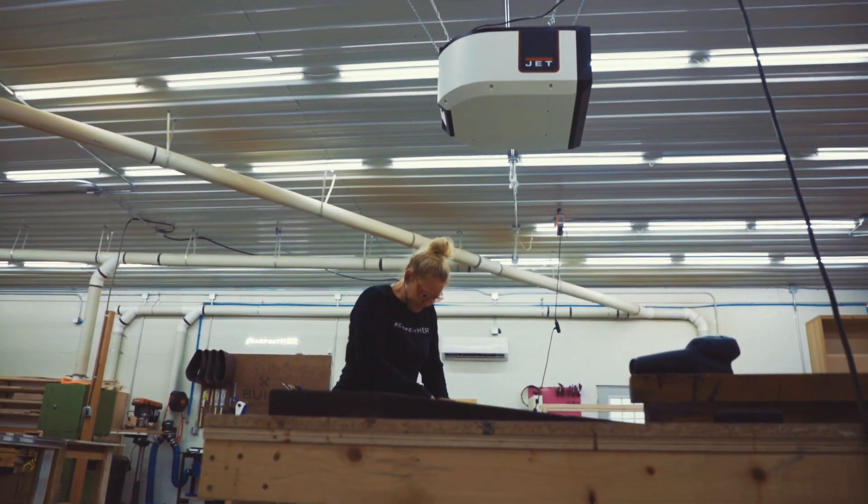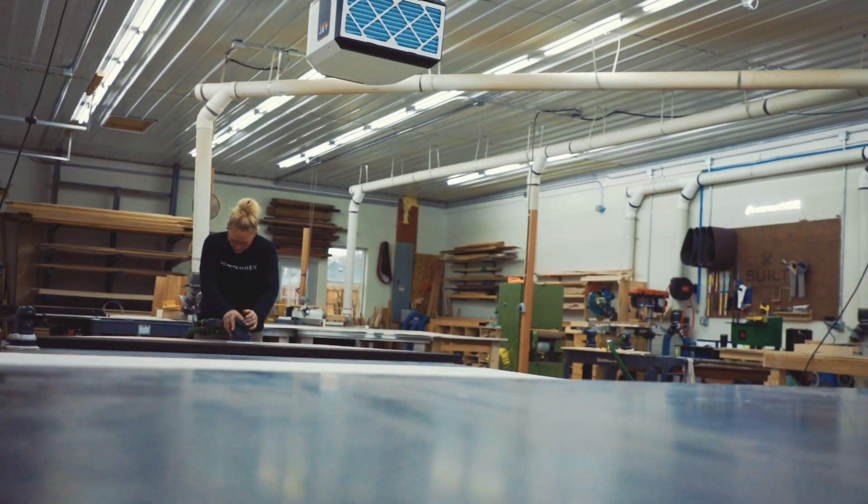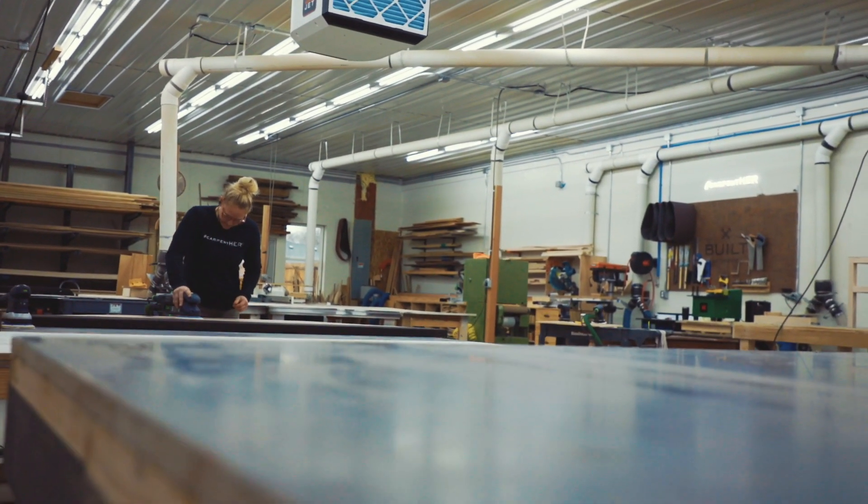In the shop we do a lot of sanding, so having the AFS right above our sanding tables is huge. It's picking up all the sawdust and extra fine dust that's happening while we're sanding throughout the day.